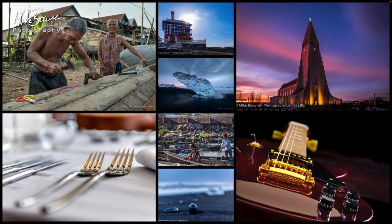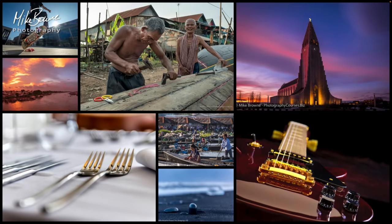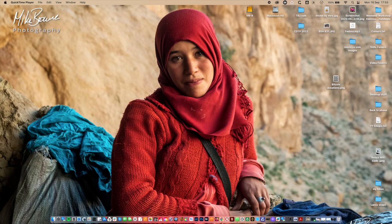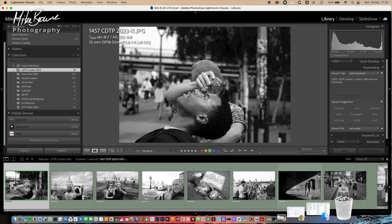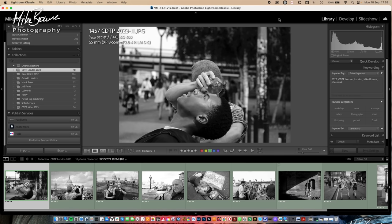They are not just walking around going click — amazing image, click — amazing image. So let's dive on in. First of all, let's take a look at my chosen images from that photo walk.